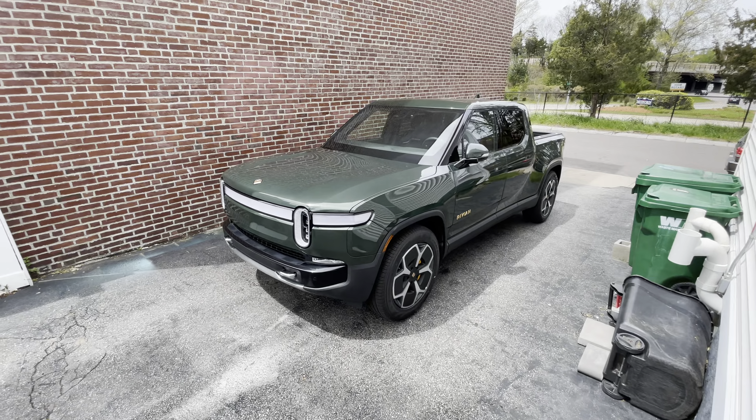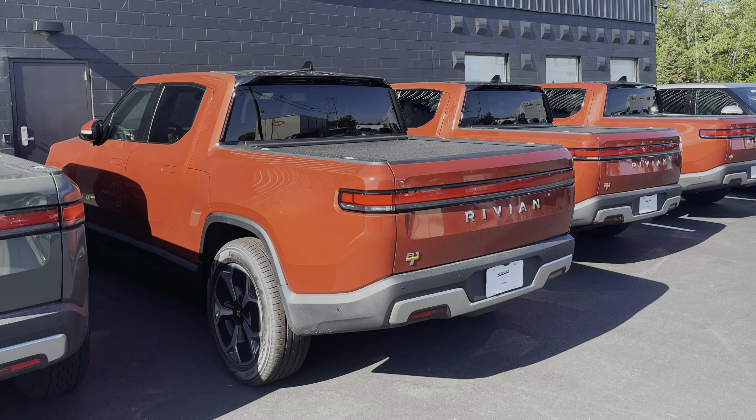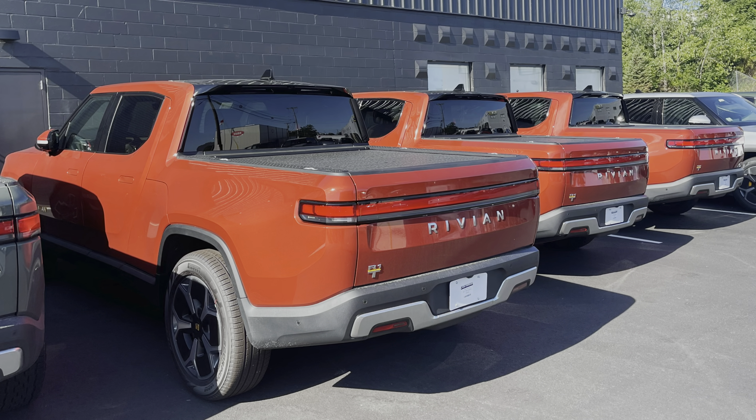Rivian added so many awesome features every single month, and one of the early ones was dog mode, which I used right away. And what do you think of this Electrify America? It's pretty bad — they're all broken.